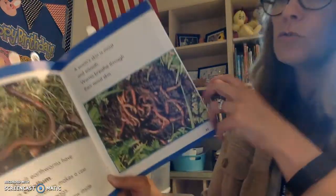Absolutely, it does. Just like a fish gets oxygen from the water, worms get oxygen from the dirt, the soil around them.